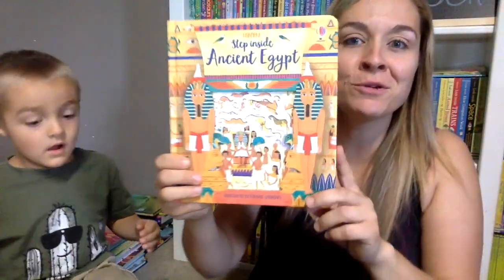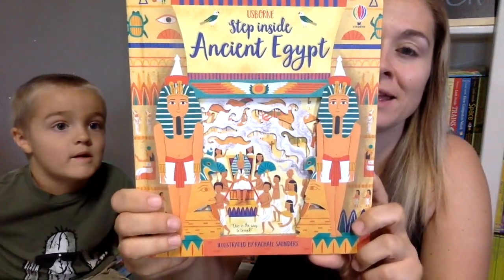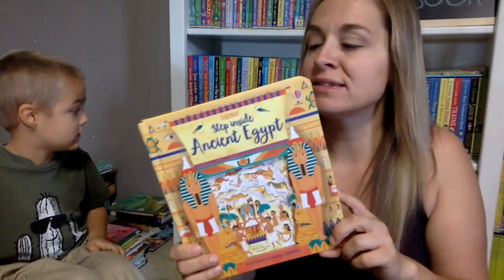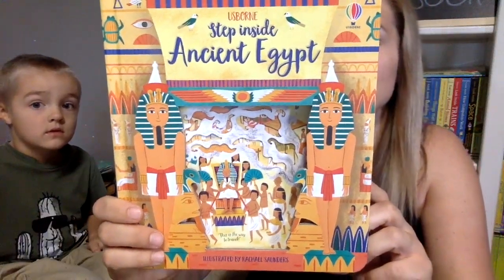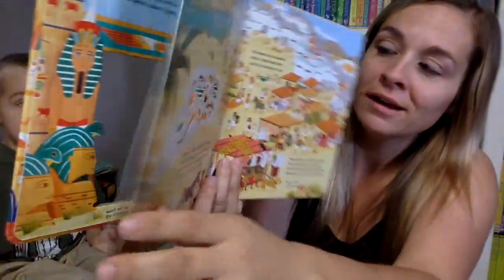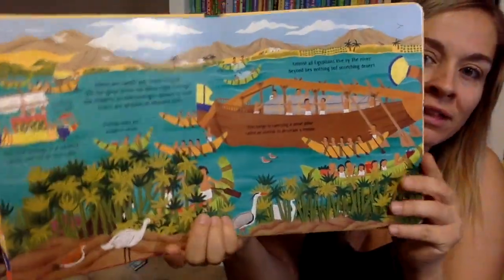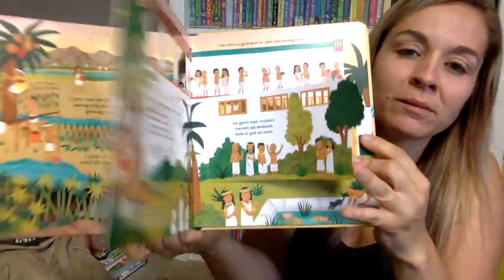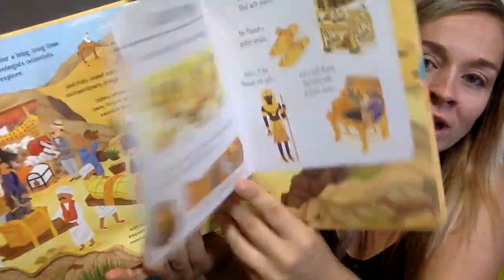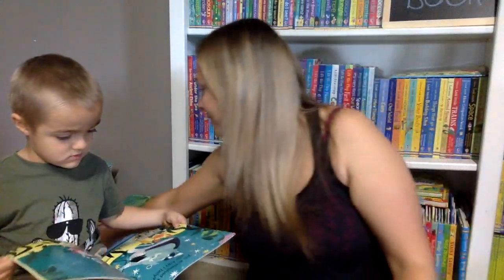We have a brand new series that we've never had before. This one is called Step Inside. We have Peep Inside, Look Inside, and See Inside — and now we have Step Inside. This one is Ancient Egypt. You get to go in and it's all laser cut. You get to see Ancient Egypt and see how they lived. At the end there's some flaps you can peer into, and you can look at their treasures. This one looks really cool — I can't wait to see what else they come out with in that series.